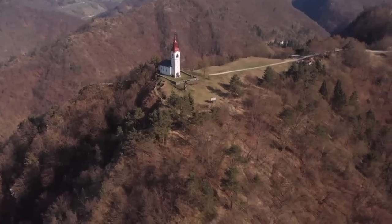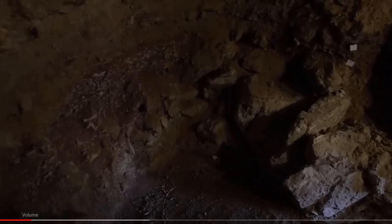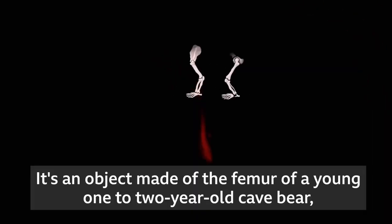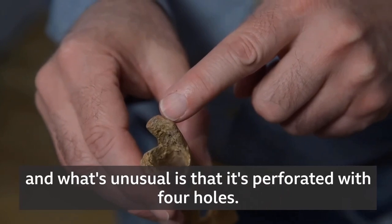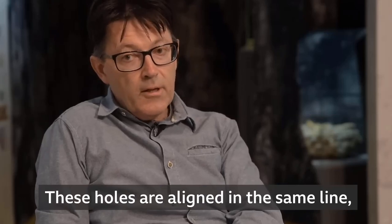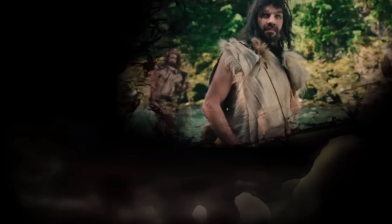In 1995, archaeologist Ivan Turk discovered a unique perforated bone in the Divje Babe cave in Slovenia. The artifact was found in the middle of a Paleolithic layer of earth, near the remains of a Neanderthal fireplace, stone and bone tools. The item is made from the femur of a young cave bear, one to two years old, and is perforated with four holes aligned in the same line. Extensive experimental research discarded the hypothesis that the perforations were the result of an animal bite, and confirmed that they were handmade — making the bone a Neanderthal flute between 50 to 60 thousand years old, the world's oldest musical instrument.